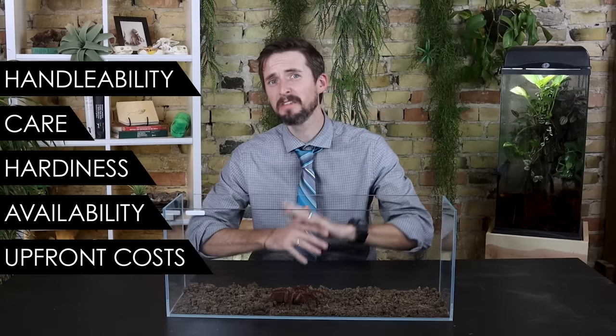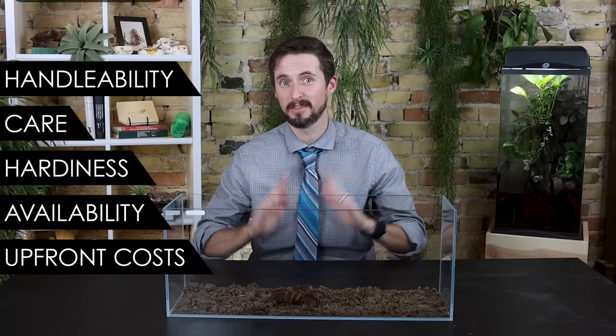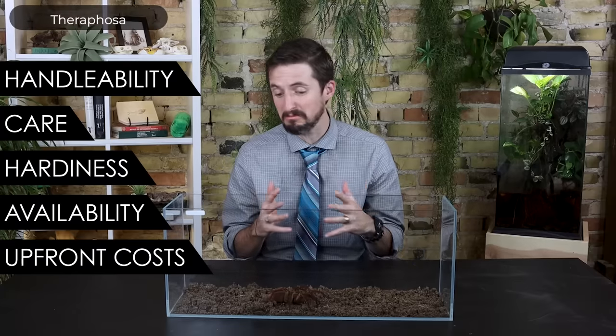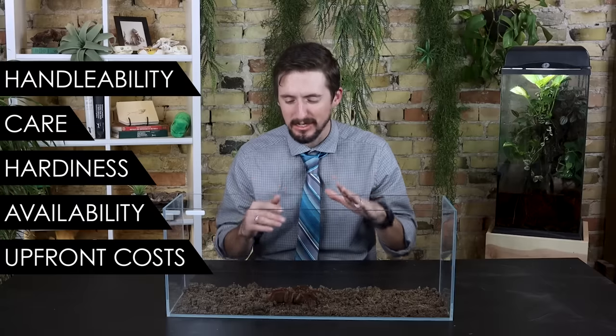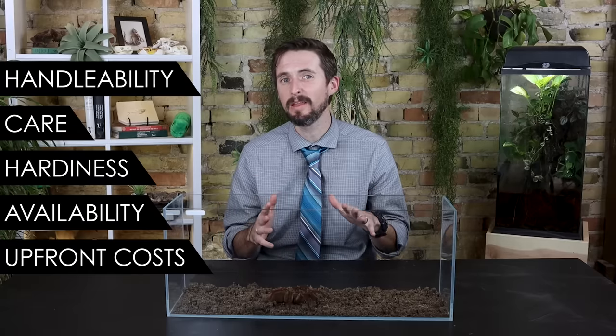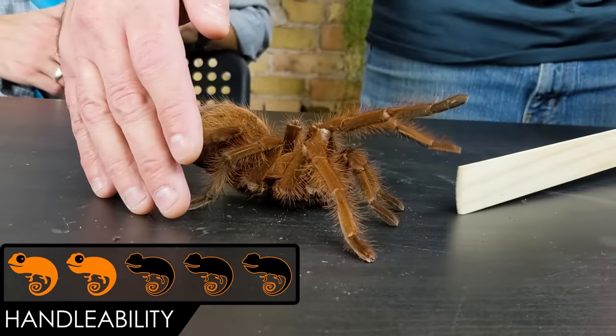We're going to score the goliath birdeater based on five categories: handleability, care, hardiness, availability, and upfront costs. All goliath birdeaters, no matter which species, are in the genus Theraphosa, and their care and size are all very similar, so we won't distinguish between them in this video. For handleability, we give the goliath birdeater a score of two out of five.